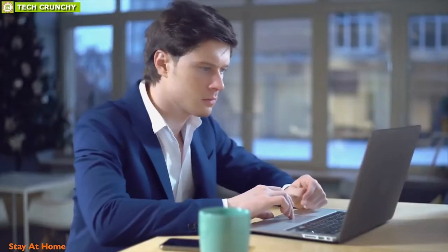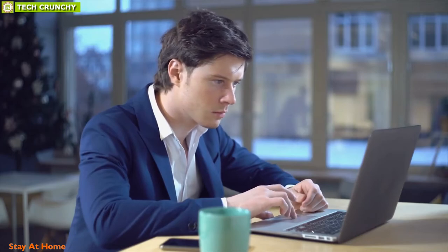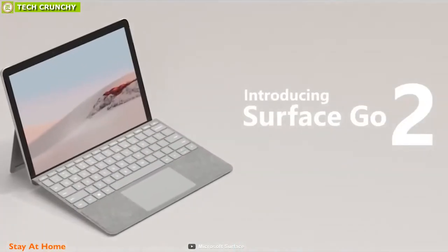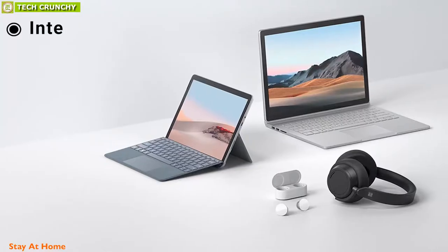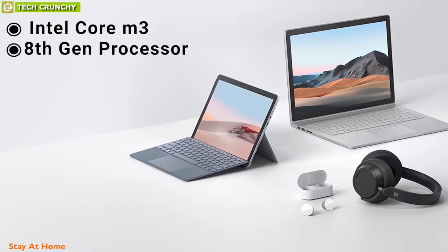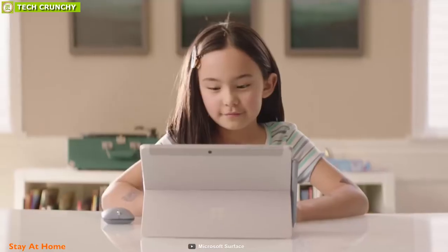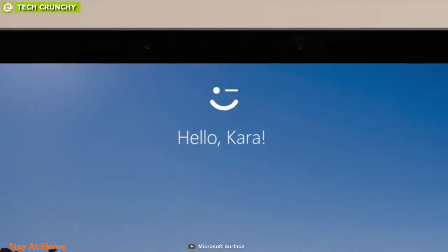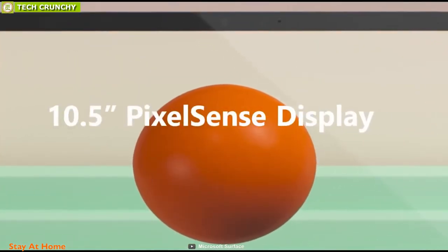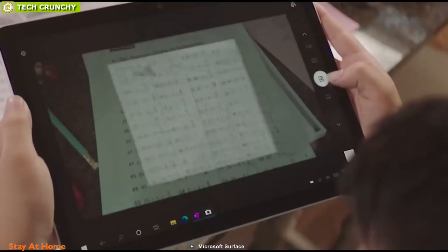If you are looking for outstanding performance without spending a lot of money, then the compact 2-in-1 Microsoft Surface Go 2 will be the right choice for you. Powered by an Intel Core M3 8th-generation processor along with up to 8GB of RAM and up to 128GB SSD storage, it is a compact, lightweight device to get your job done. The Surface Go 2 comes with a 10.5-inch display with a 10-finger multi-touch surface so you can work independently without facing any problems.